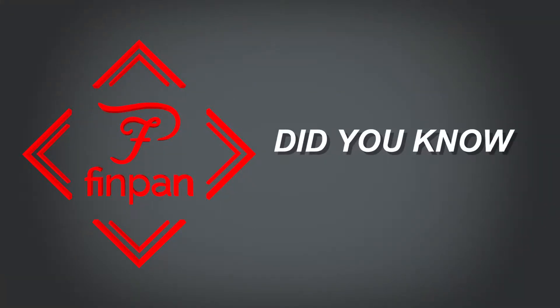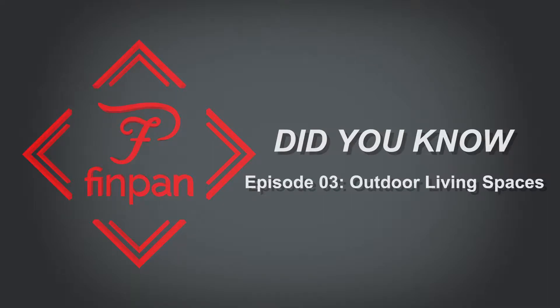What's going on everybody? Jeff here with our third installment of the Did You Know video series from FinPan. Today we want to talk about trends in the market. One of the hottest trends over the last few years has been outdoor living spaces.